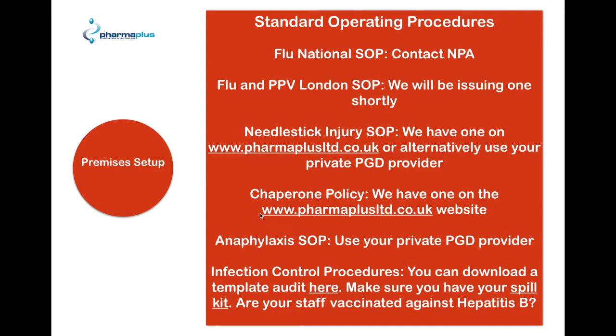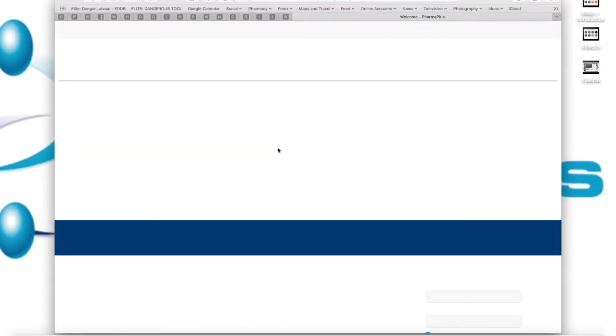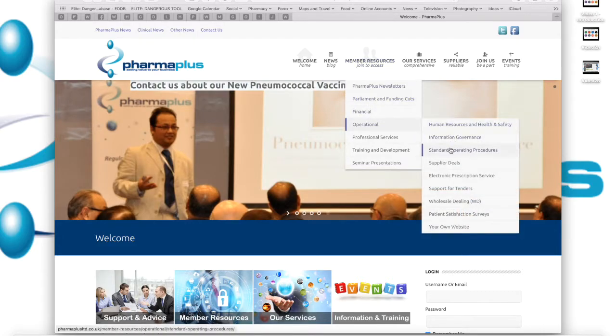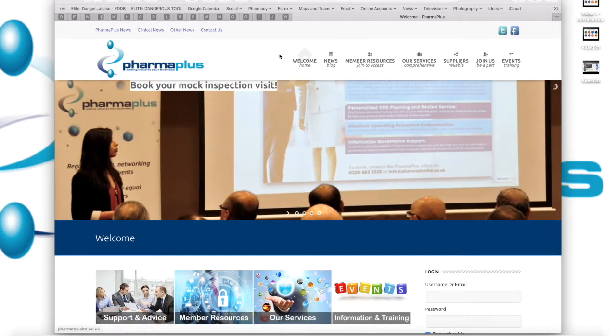Next, standard operating procedures. You're going to need these standard operating procedures in place. We suggest that for the moment you go to the MPA website and download their SOPs, and I'll show you where to download that in a minute. We also have a needle stick injury SOP and a chaperone policy on our website. If you click on farmpluslimited.co.uk and sign in, go to membership resources, then operational, and click on standard operating procedures — you'll be able to download the documents there.